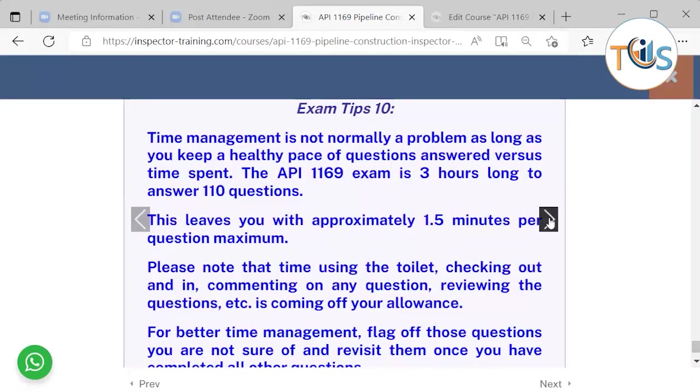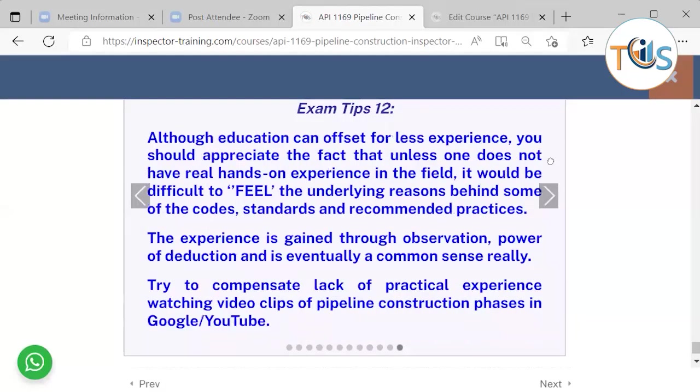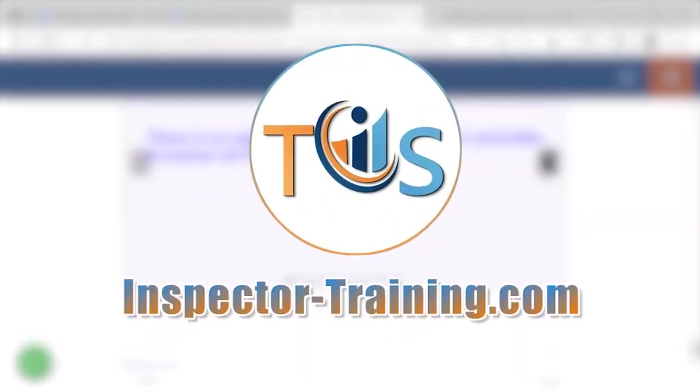Please note that using the toilet, checking out, or drinking water for any reason does not stop the clock. All questions carry equal marks. The passing score is roughly 70%, on a scale of 400 minimum to 500 maximum to standardize the level of difficulty — that is why you receive a preliminary pass, preliminary fail, or marginal result at the end of the exam. You can also watch pipeline construction videos on YouTube. Answer all questions as there is no negative marking.